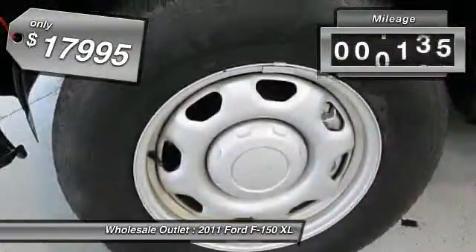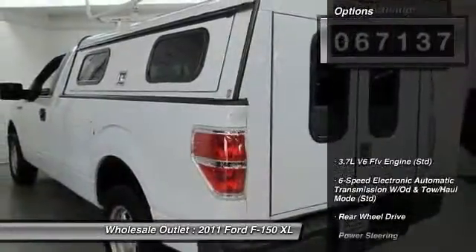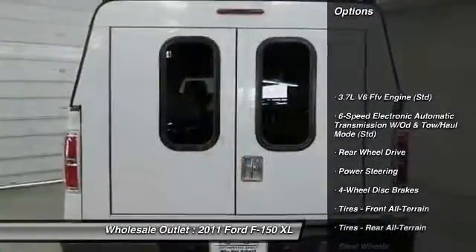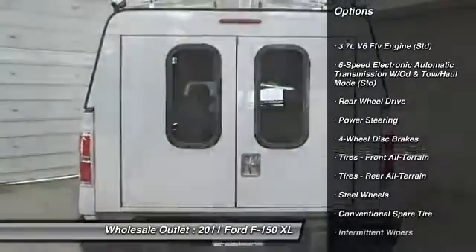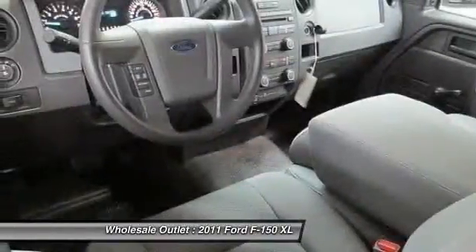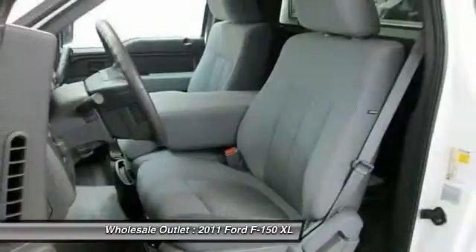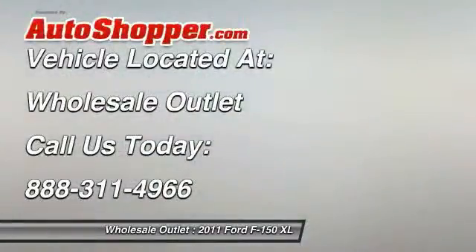This vehicle has less than 70,000 miles. Here are some of this vehicle's great options. This beauty will even make your house keys jealous. Drive it today.